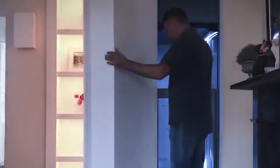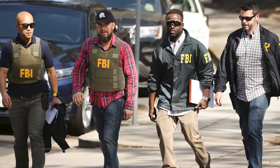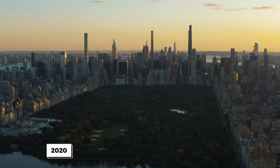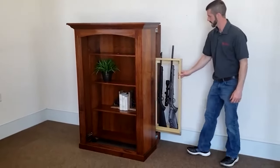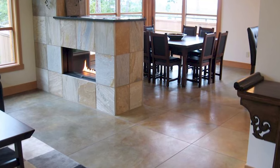Concealment furniture is not simply a new idea — it is a workable approach gaining acceptance among homeowners worried about their safety. The FBI estimated almost 1.4 million burglaries in the United States in only 2020, serving as a sobering reminder that protecting our homes is not simply a choice but rather a requirement. Picture a modern coffee table in your living room with a beautiful wood finish, but a covert sliding panel provides access to a hidden chamber beneath the glossy appearance.